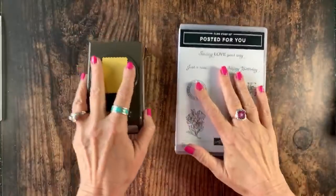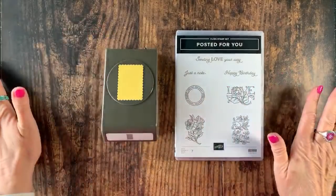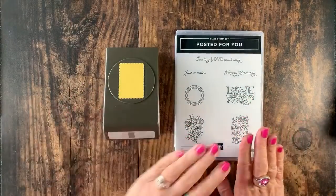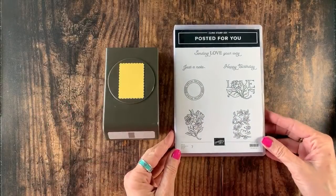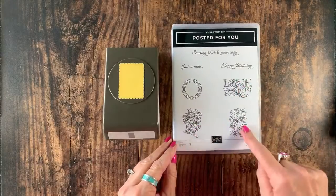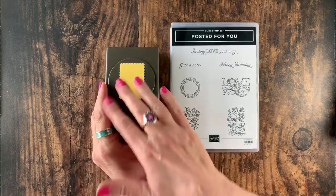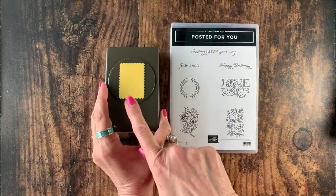Nice view of my ceiling! I'm going to get my iPad all set so I can see what you guys are seeing and glance over at your comments. So we are going to be using the Posted For You bundle — let me show it off. This is a seven piece stamp set and we've got three postage style images that can also stand alone.